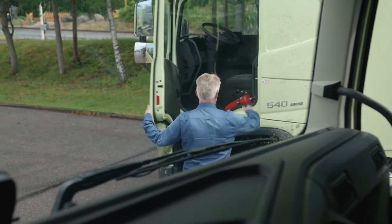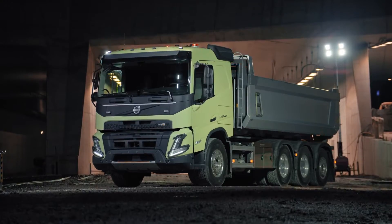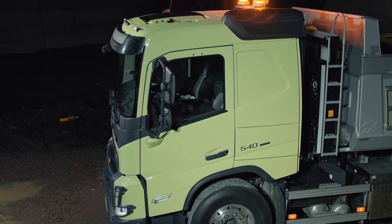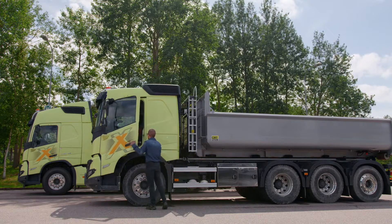Welcome to Gothenburg and to this test drive of the new Volvo FMX. The cab is completely new, featuring a new modern look, robust front bumper, upright A-pillars, a more spacious cab and easier access in and out.